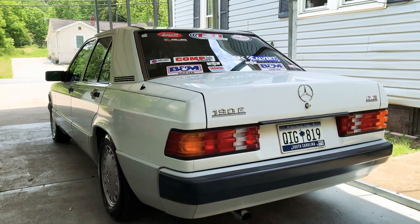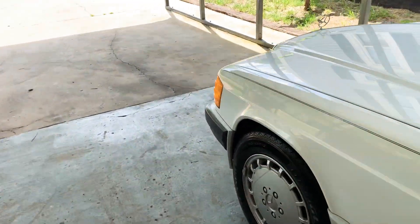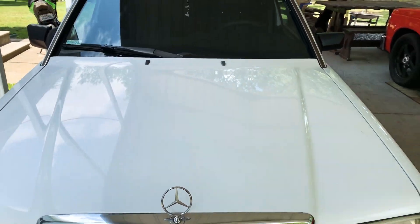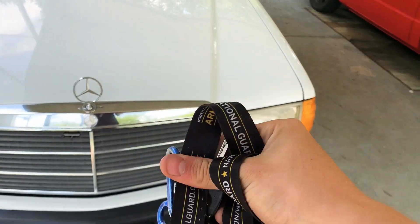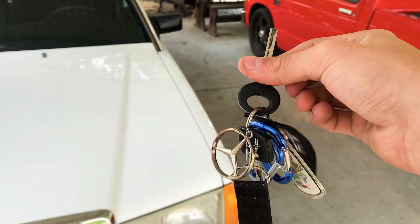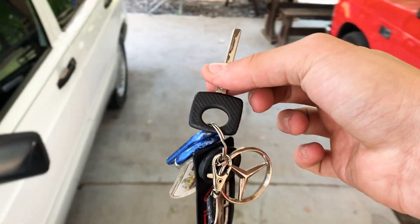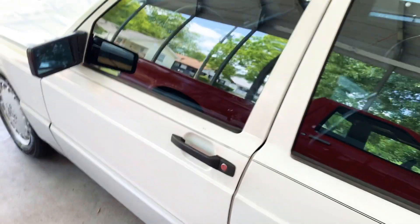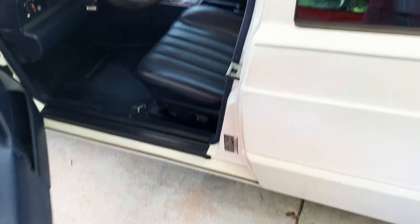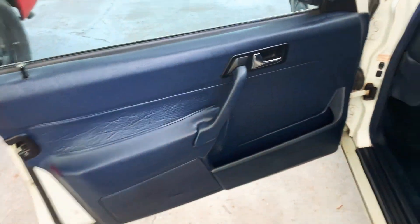Today I'm going to start it up and show you the interior and the exterior of the 190E. Here's the keys. Just going to start it up and let it run. The color of the exterior is white, with black pin striping down the side.